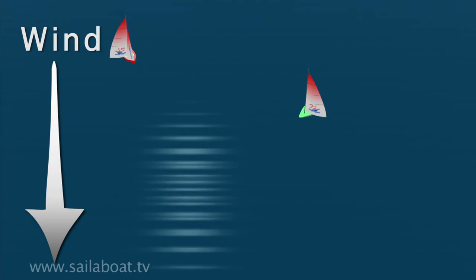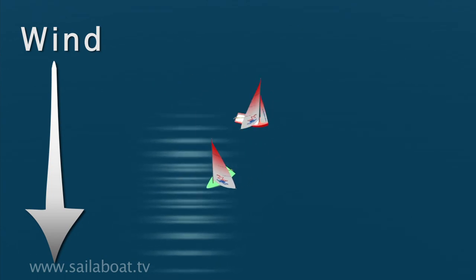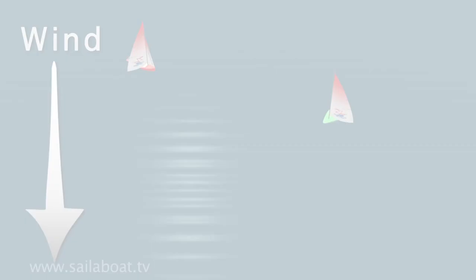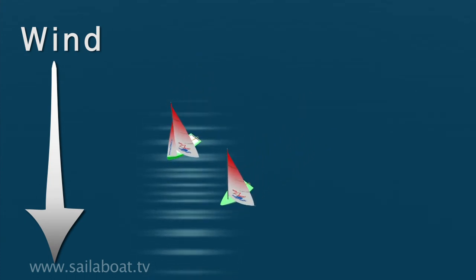The same rule applies if you are sailing with the wind behind you. Once again, the boat in red is on port, so should avoid the boat in green, which is sailing on starboard. The red boat has the choice of turning behind the green boat, or jibing onto starboard to sail alongside the green boat.